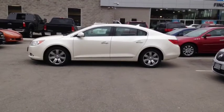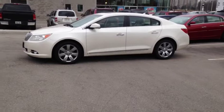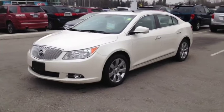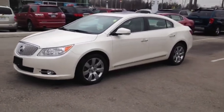Here we have the 2011 Buick LaCrosse CXL, stock number 121164. This vehicle has approximately 121,000 km with a 3.6L 6-cylinder engine, automatic transmission and all-wheel drive.